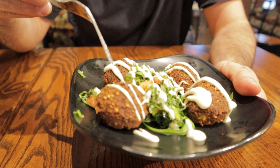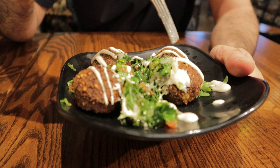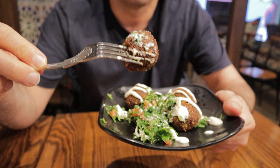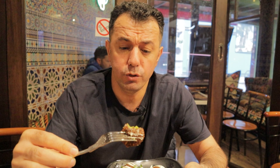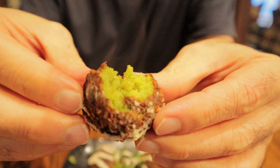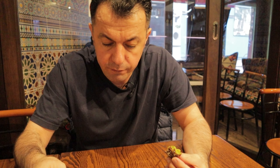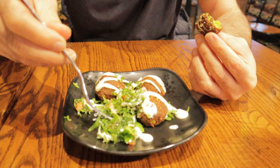Our starter has arrived. They call it falafel, with some vegetables, and on top is a creamy sauce. Looks so crunchy on the outside, and inside is so soft and green — you can see. We also have some vegetables: I think this is coriander and tomato with some sauce.